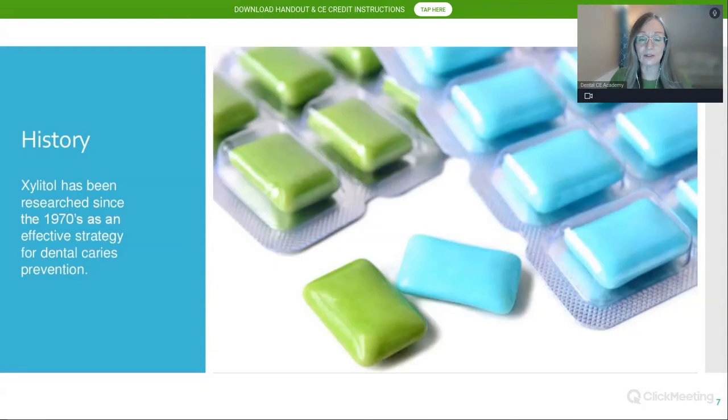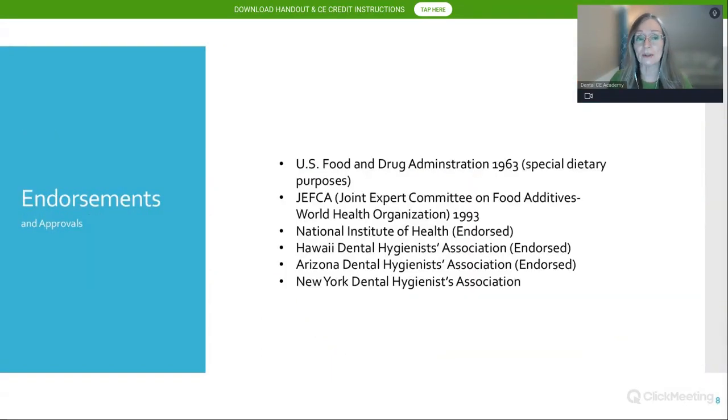Xylitol has been researched since the 1970s as an effective strategy for dental caries prevention. The U.S. Food and Drug Administration in 1963 endorsed xylitol for special dietary purposes. The World Health Organization in 1993, the National Institutes of Health, the Hawaii Dental Hygienist Association, the Arizona Dental Hygienist Association, and the New York Dental Hygienist Association all endorsed xylitol.